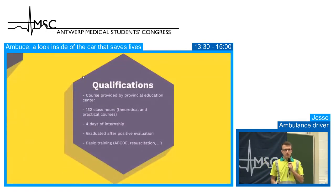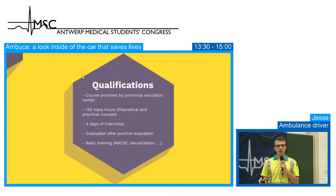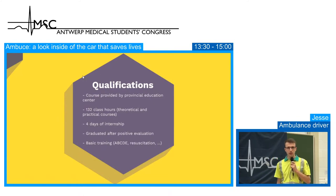The qualifications for the ambulance crew in Belgium involve a course provided by a provincial education center — only one per province. It's 132 class hours, theory and practice combined, plus four days of internship on an emergency department as well as MUG and ambulance. With a positive evaluation you receive your diploma and blue badge to perform ambulance transports in Belgium. The training covers the ABCDE procedure, resuscitation and a lot of simulation.